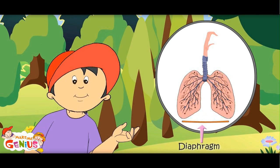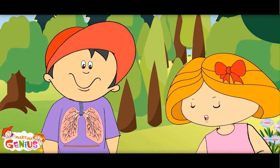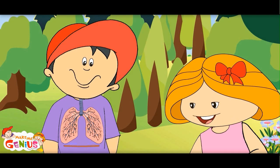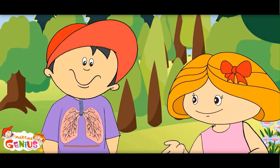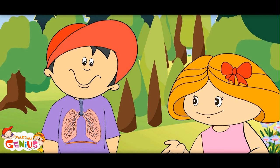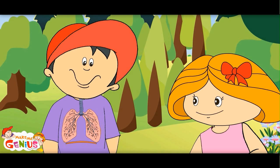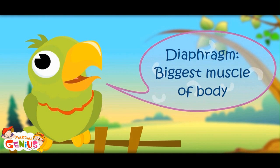This seems to be supporting the lungs. Yes, this is the largest muscle of the body — it supports the lungs. When it goes up, the lungs contract and we breathe out. When it goes down, we breathe in and the lungs expand. This is the diaphragm, the biggest muscle of the body.